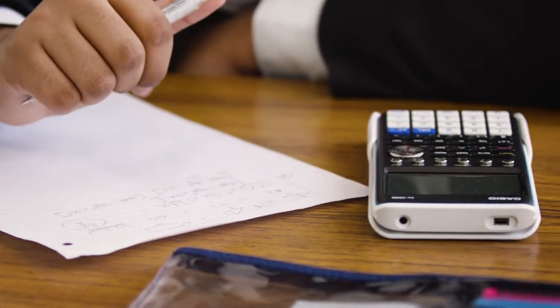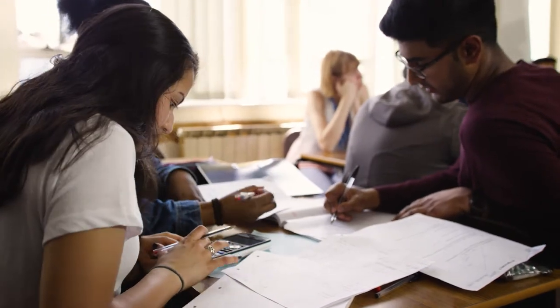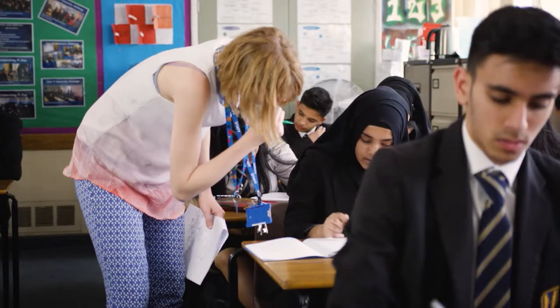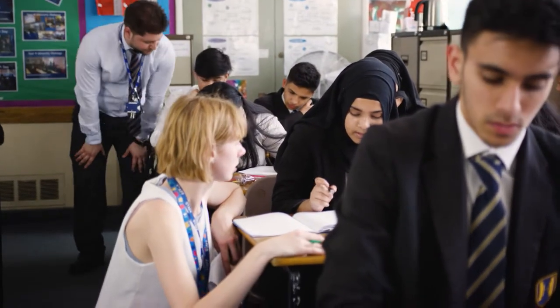We've decided to trial it with our Year 12s, teaching through the lessons and then trying some assessments without the graphic calculator and some with it, to assess whether there's an impact. At the same time, we thought let's prepare the Year 11s for A-level, because we've noticed a lot of challenges with the Year 12s. If we can get rid of some of those challenges in Year 11, then it'll work in our advantage.